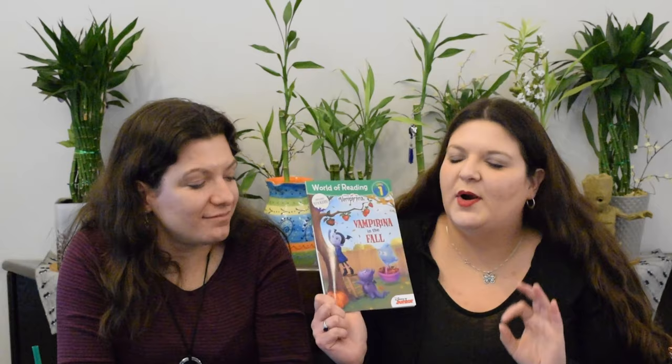Vampirina in the Fall is a level one Vampirina story that goes through all the fun, exciting things throughout the fall, all the way to the end of fall. Of course, fall is a perfect time for vampires, and there are lots of Vampirina-type things in here for the monsters to do. It doesn't matter if it's fall or not — this book just fits perfectly with Vampirina.